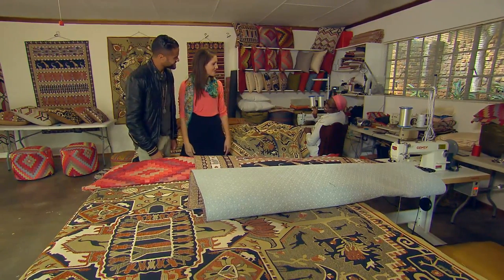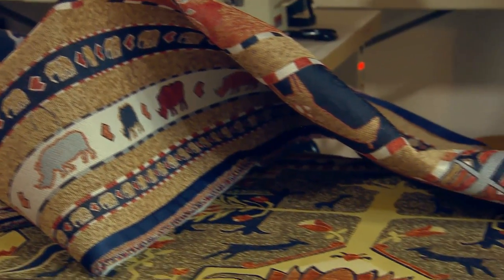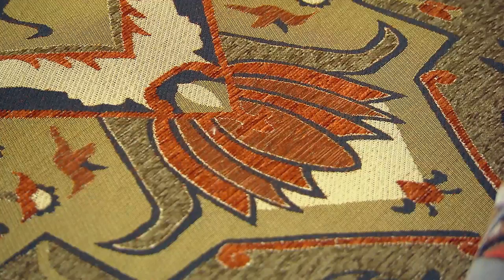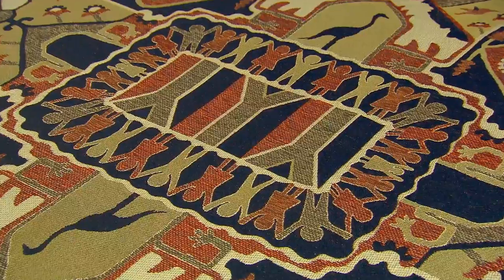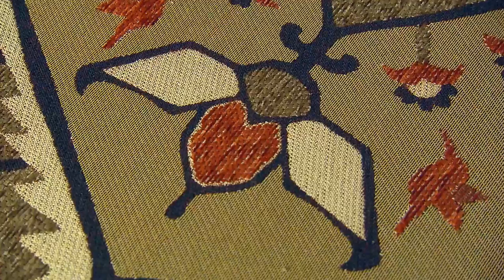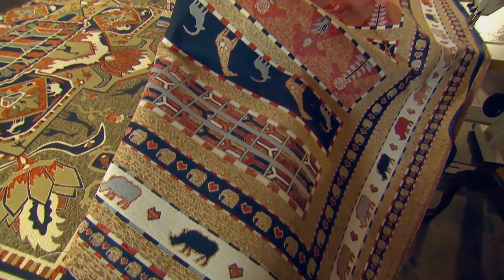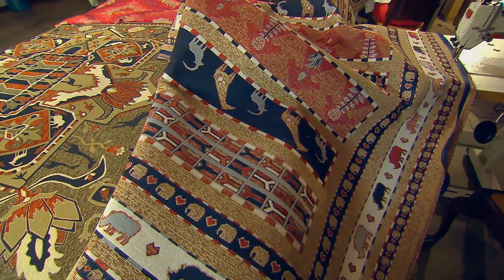Chris meets Violet and asks where her passion and love for decor design began. Violet explains that her grandmother and mother always had the most beautiful Persian rugs in their house. Her love of rugs comes from that luxurious, sophisticated look. She wanted to make something more durable than a Persian rug — as a child they weren't allowed to play on them — something that still looks good but can handle children, animals, and dirt, and can easily be cleaned.